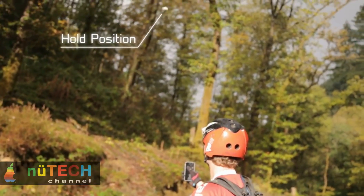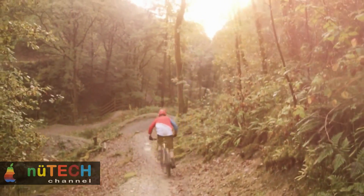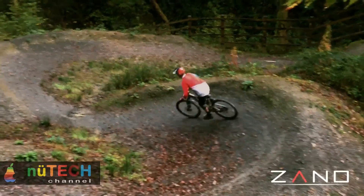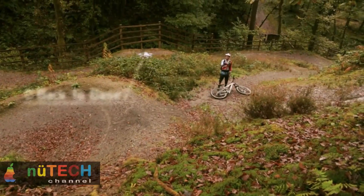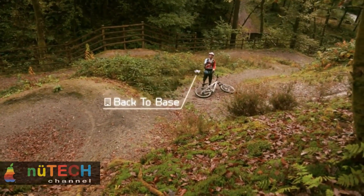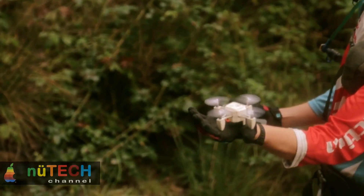Zono comes complete with a removable battery. A user can carry multiple charged batteries, and when Zono is running low on juice, simply bring Zono home, slide the battery out, put a charged battery in, and you're back flying in no time.